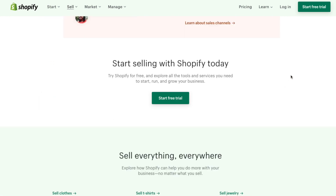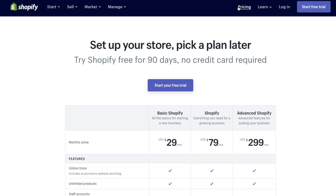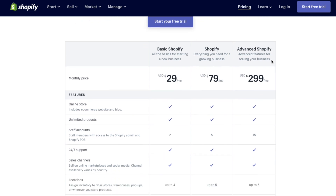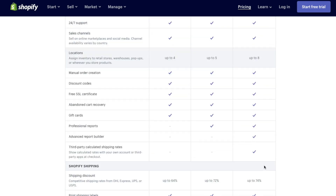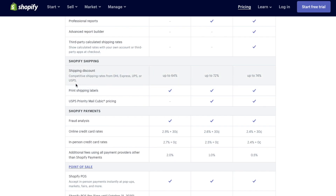So let's talk about Shopify pricing. Shopify costs vary depending on which plan you use. There are three pricing plans currently offered: $29 a month for Basic Shopify, which is all of the basics you need to start your new business or get started selling online. Then $79 a month for Shopify, which is everything you need to grow your business and start scaling. Then $299 a month for Advanced Shopify, which includes all of the advanced features for scaling your business and growing to a huge multimillion dollar company.